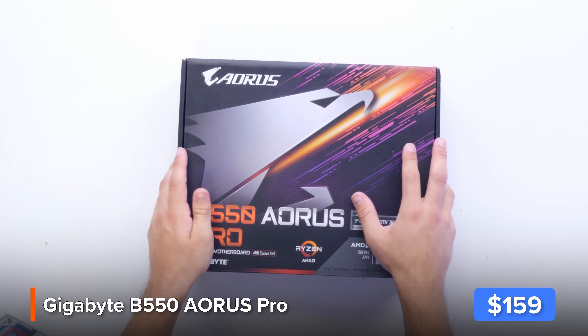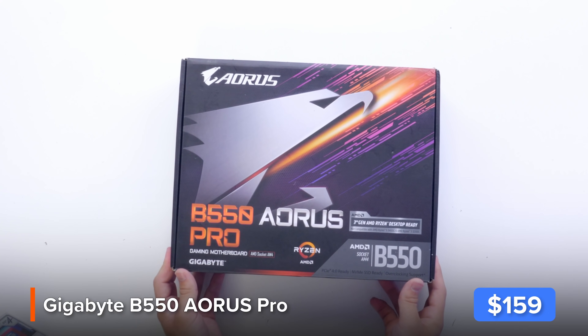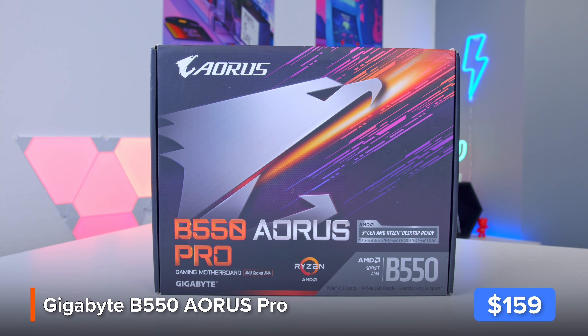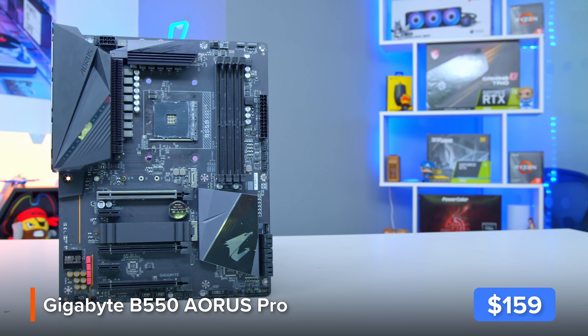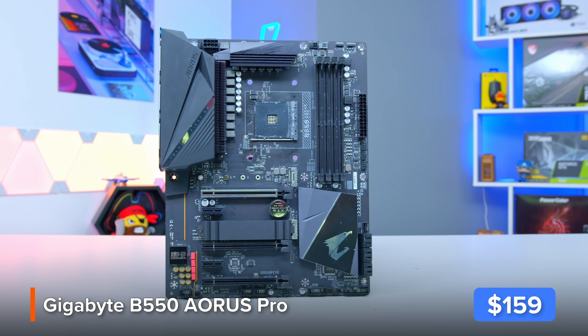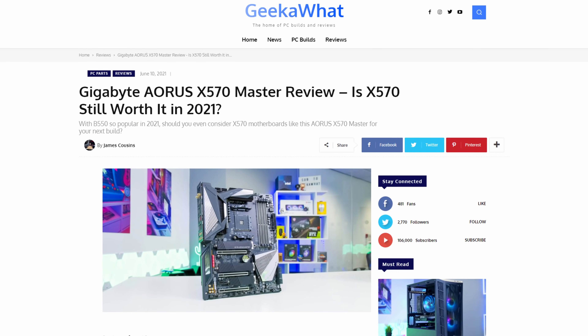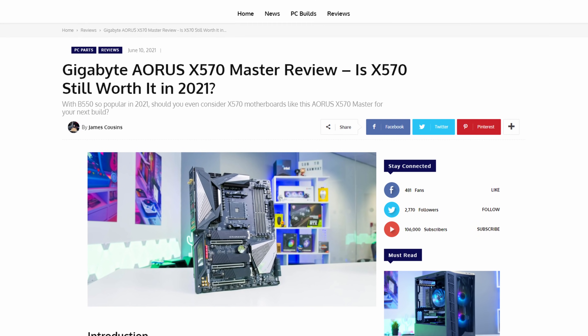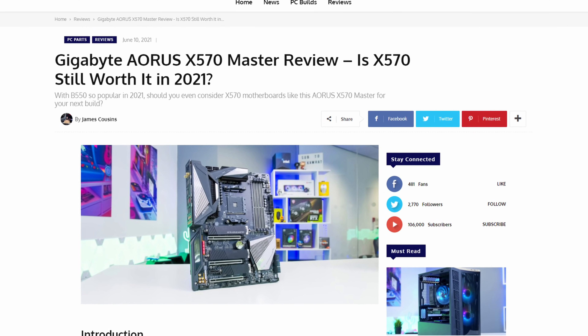This right here is Gigabyte's Aorus B550 Pro. I think that B550 is on the whole a better buy than X570 in 2021 if you're not looking for an extreme feature set or loads of overclocking. In fact in our review of the Aorus X570 Master we were actually pretty impressed, but for a build like this I think a B550 board is going to suffice.